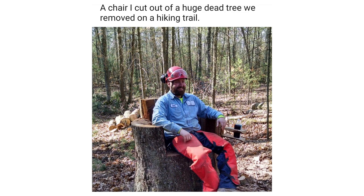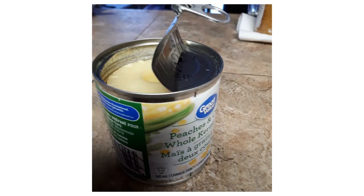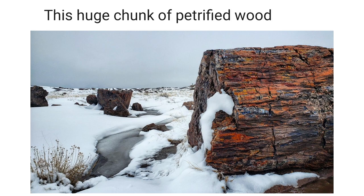A chair I cut out of a huge dead tree we removed on a hiking trail. My can of corn had pineapple in it. This huge chunk of petrified wood.